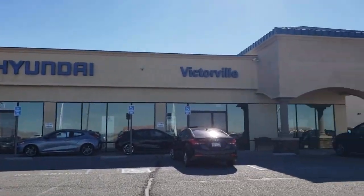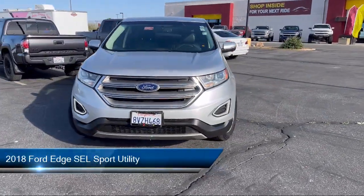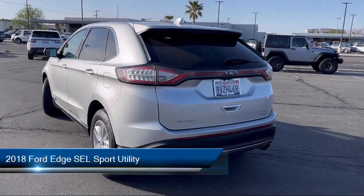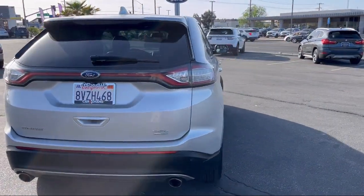Welcome to Victorville Hyundai. Here's a look at another one of our great vehicles from our inventory. It comes equipped with Sirius XM Satellite Radio, Keyless Entry, Parking Sensors, Rear View Camera, Rear Seat Center Armrest, and Steering Wheel Controls.